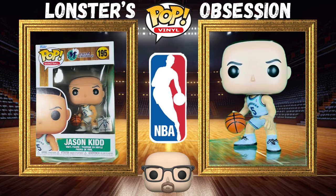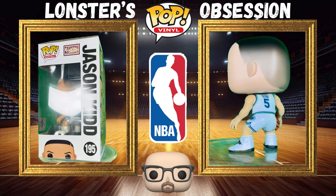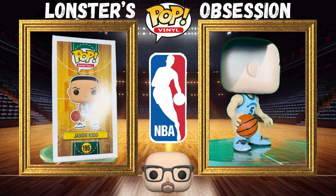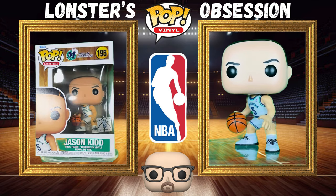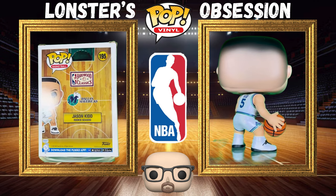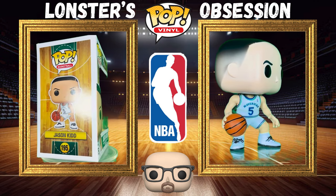Now we have Jason Kidd from the Dallas Mavericks, wearing the old school uniform and logo. Another legend who went on to do great things in his career — one of the best point guards to ever play the game. This looks like him back in the day. Him and Jamal Mashburn on this team, they made quite the force. This is just a phenomenal pop to have.